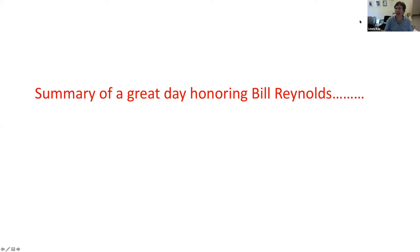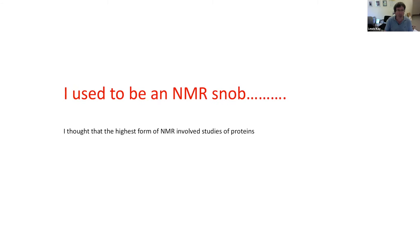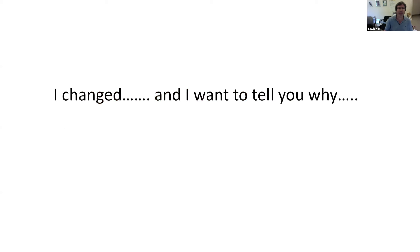Thank you very much for that wonderful introduction and for the opportunity to speak here and to summarize what's been a really terrific day honoring a great colleague, Bill Reynolds. I thought that I would begin by making a confession. And that confession is that I used to be actually an NMR snob. I thought that the highest form of NMR spectroscopy involves studies of proteins, and I study proteins by NMR. But I've changed, and what I want to do today is to tell you why I made the transition.